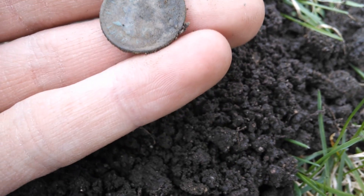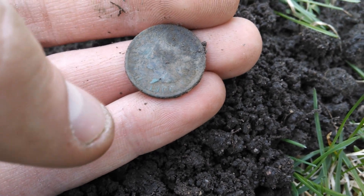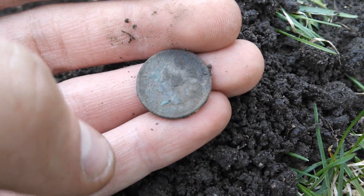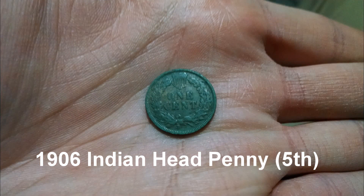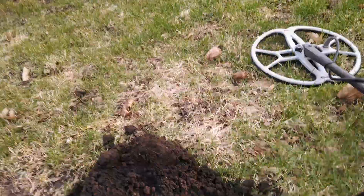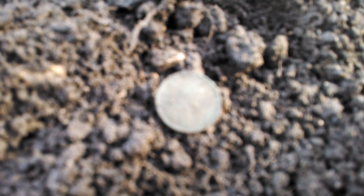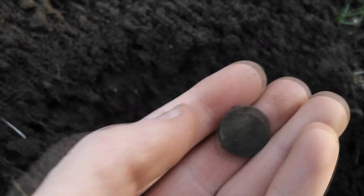Maybe if I poke around a little bit more and go after some of these deeper targets, I'll get more coins. It's been about five or six minutes after that Indian head penny — 1917 wheat penny, and it's actually pretty green.